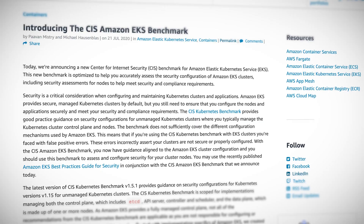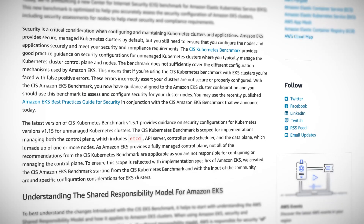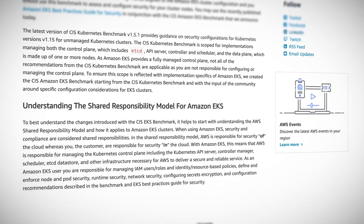Sticking with hosted Kubernetes, AWS have released a new CIS benchmark for their hosted EKS service.